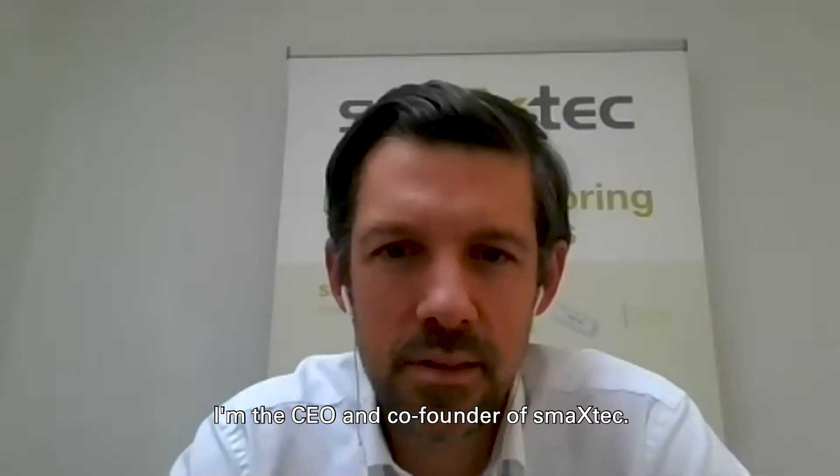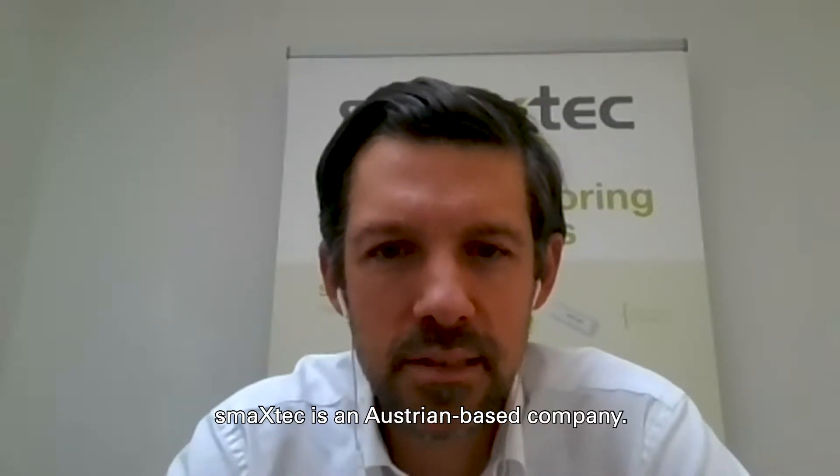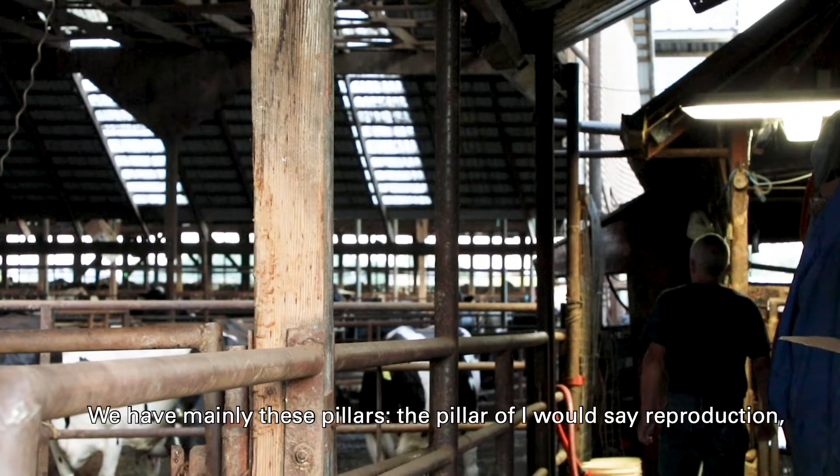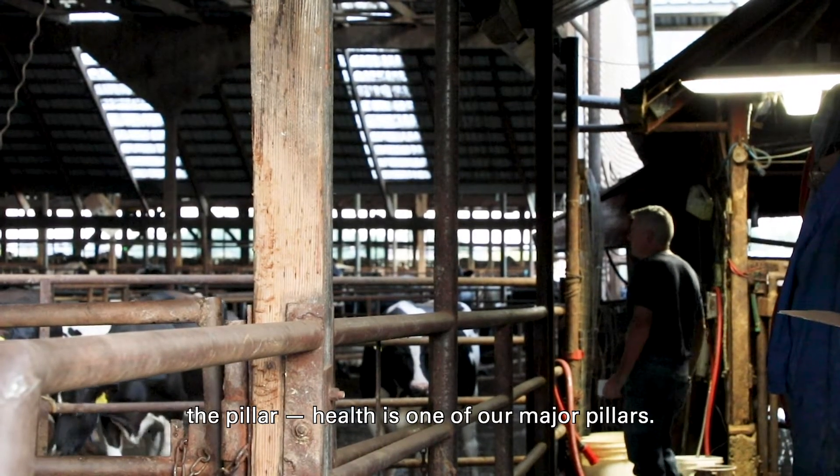My name is Stefan. I'm the CEO and co-founder of SMAX Tech. SMAX Tech is an Austrian-based company. We have mainly these pillars — the pillar of reproduction and the pillar of health, which is one of our major pillars.